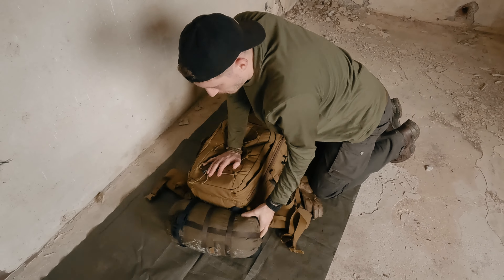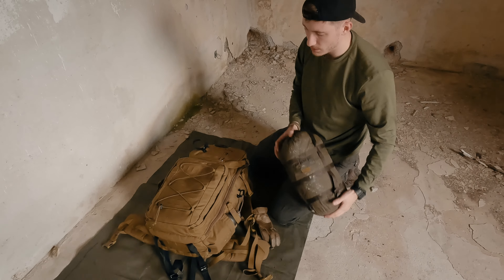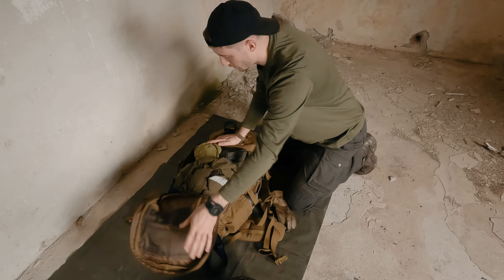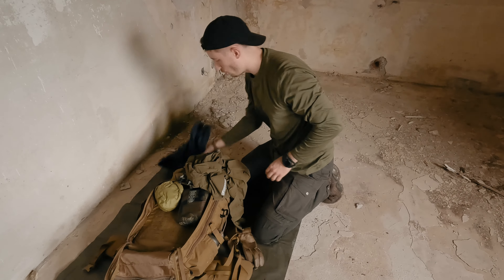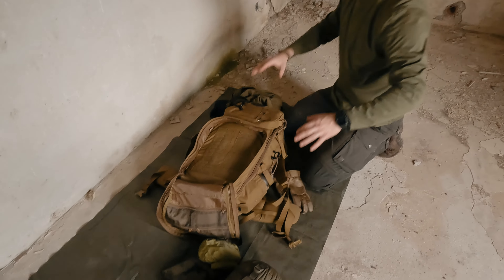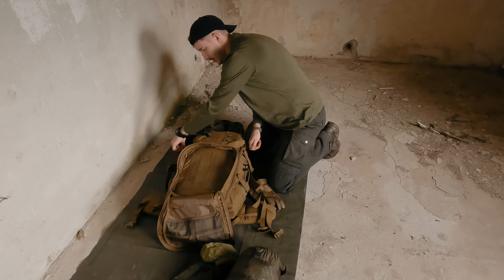Ich habe jetzt hier mein Trooper Pack von Tasmanian Tiger. Ich habe das Ganze so unterteilt, dass ich außen und unten drunter die Schlafausrüstung habe. Das heißt, hier habe ich den Carinthia Tropen dabei. Hier im äußeren Fach kann ich auch sehr gut die Plane transportieren. Im Schnellzugriff habe ich Sachen wie Regenjacke, Regenhose, aber auch ganz wichtig: Tarn und Schnur, Heringe und Schnellspanner.